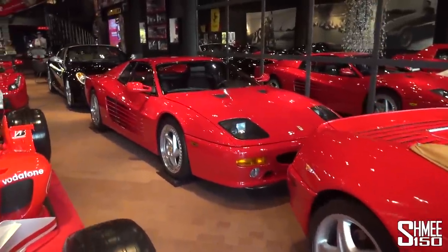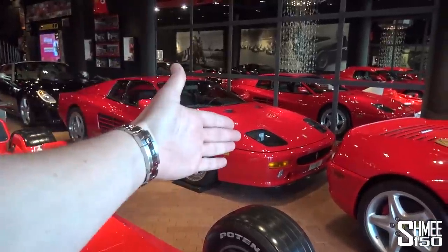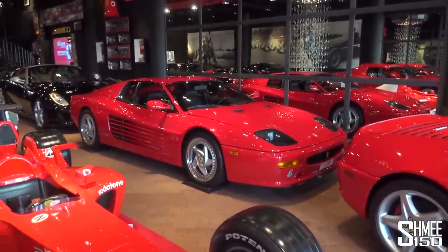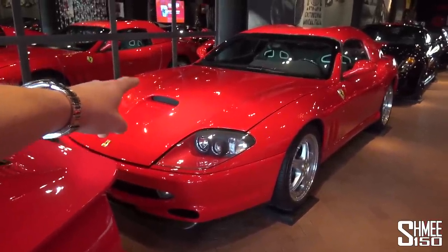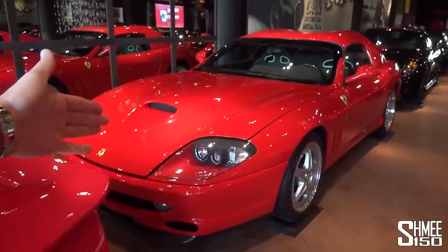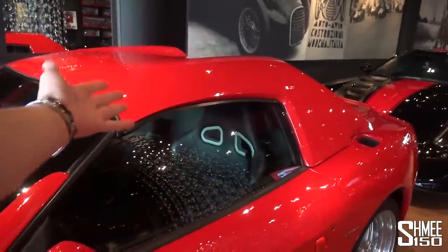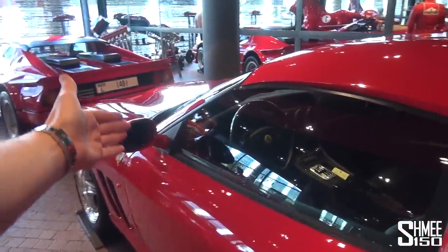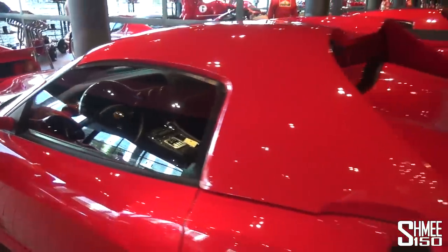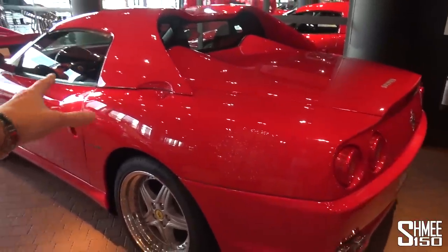Coming behind that, we have the 512M. The 512M differs from the TR and the Testarossa visually in the sense of the headlights — you can spot the headlights and the bumpers are ever so slightly different, the slightly later version overall. Then on the left hand side, a car I particularly like seen here in a style you don't normally see, is the 550 Barchetta. The 550 itself was a Berlinetta with a fixed roof. The Barchetta is normally a permanent convertible, but it's shown here with the hard top that you physically have to remove — a front-engined V12 naturally aspirated engine with a manual gated gearbox. Just imagine exploring around Italy in that car.